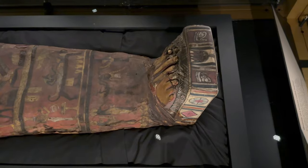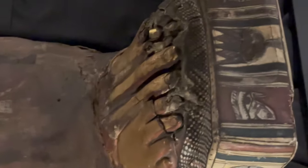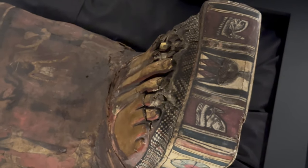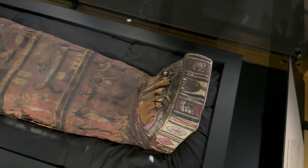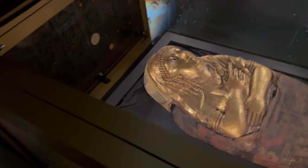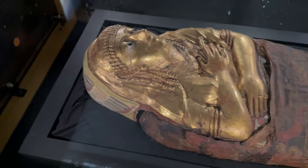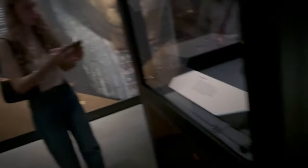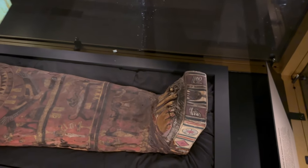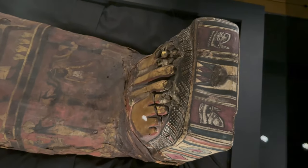So we have another mummy here but you can actually see her toes - I don't know if you can see that. You can kind of see little bits of her toes because it's a bit broken. You can see this mummy's toes - it's broken. Looks like it a bit.